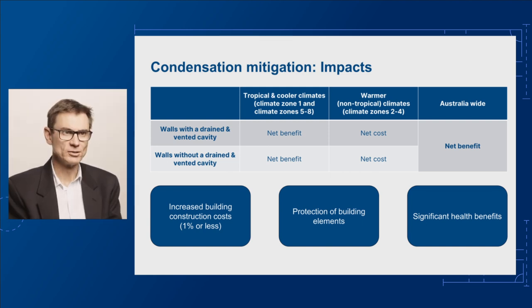Overall, the Consultation Regulatory Impact Statement, or CRIS, shows that the increase in building construction costs would be below 1%. Aside from the financial considerations, there will also be improved protection of building elements from degradation by moisture. The proposed changes to the ventilation of roof spaces also align better with the existing design and construction approaches in Australia, simplifying compliance. The proposed changes to the external wall provisions strike a balance between community expectations, technical merit and practicality, and are relatively easy to implement, allowing practitioners some flexibility when designing and building external walls.